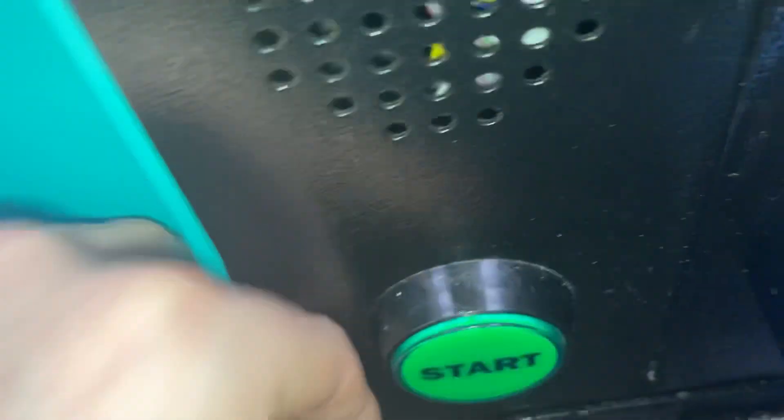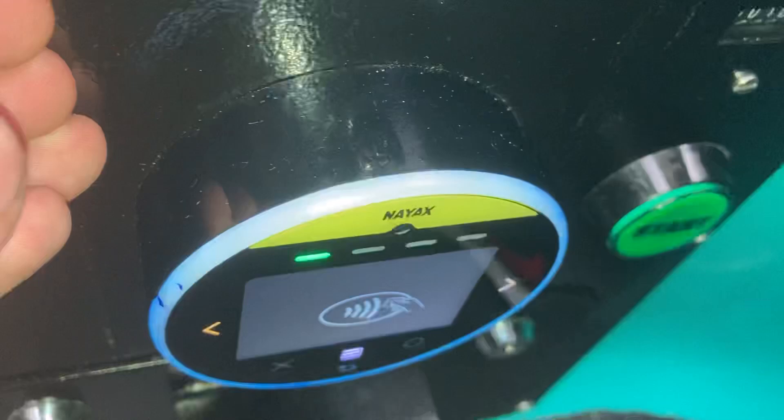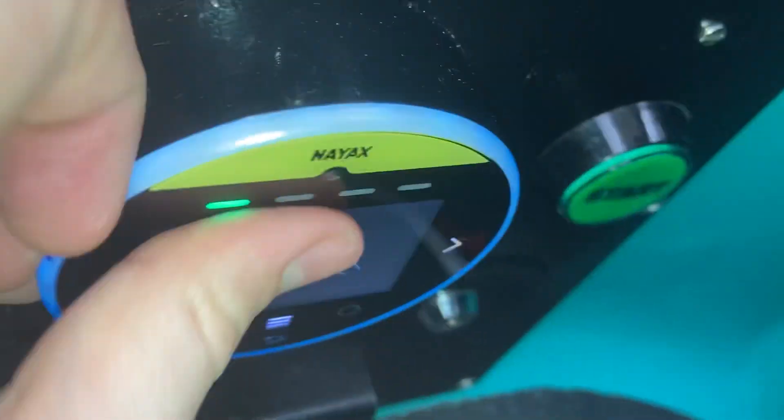We've got the start button. There's the plug and play timer if you can just see — look, yeah, this is loose, I need to screw it back. I'll give you a quick preview of it.